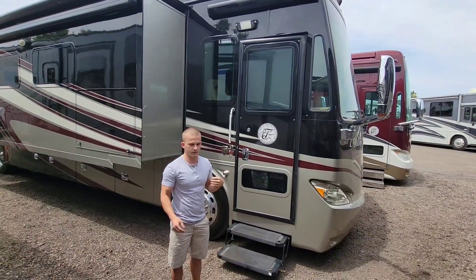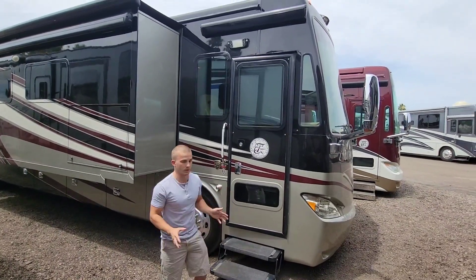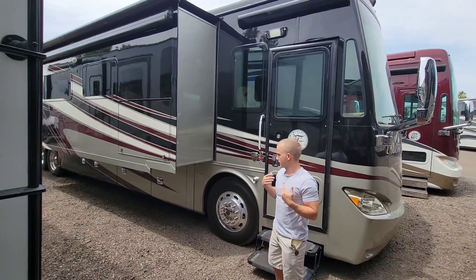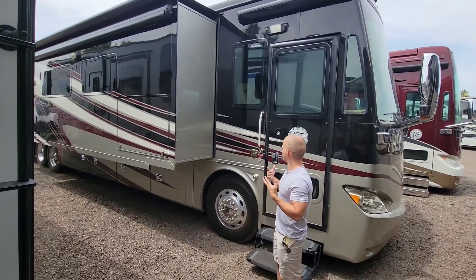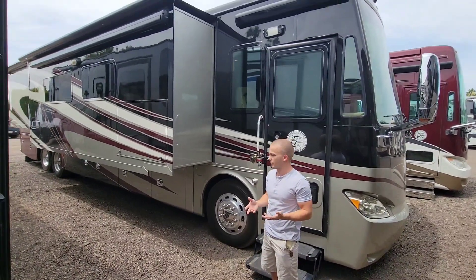We're gonna walk around the outside and show you the inside. We're kind of winging this — I haven't really looked at it too much yet, and Bob hasn't looked at it at all yet on the inside. The paint on the outside is phenomenal. We've got red, black, and kind of white striping on the exterior, similar to the other one that we had.